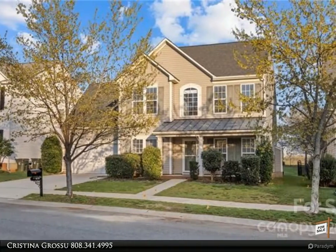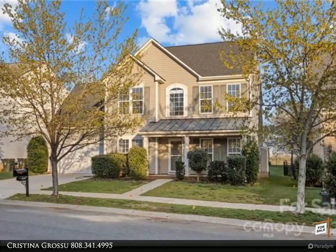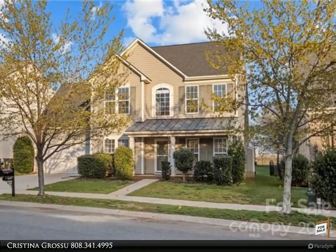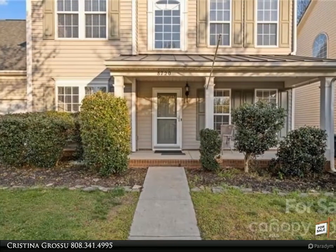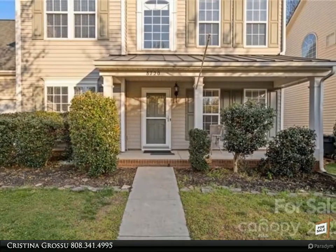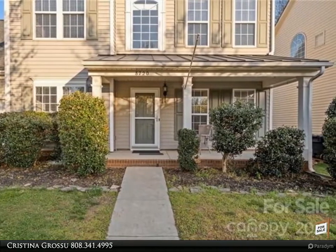This Realty One Group Select property video is presented by Christina Grosu. Truly one of the most magnificent homes in Gilead Ridge, this move-in ready home is perfect for those wanting privacy but still wanting to enjoy the community of the subdivision.